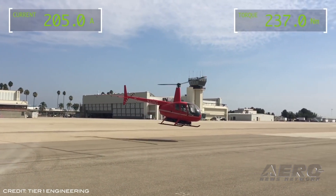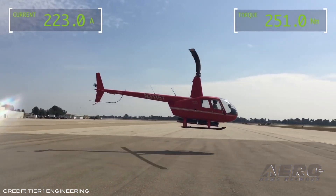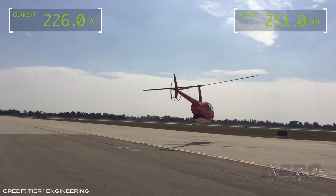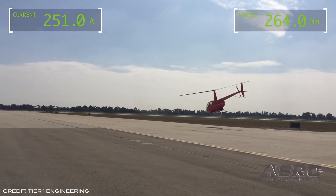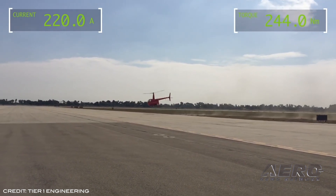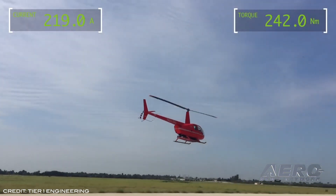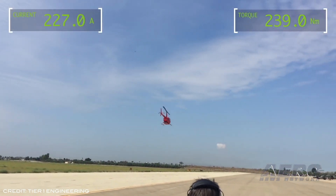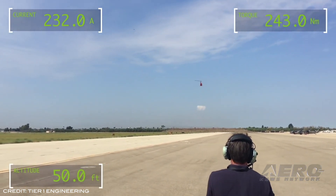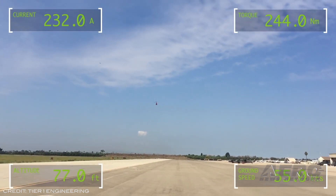EcoHelicopters has announced the launch of EcoMax On-Demand Urban Air Mobility, developed specifically for the Los Angeles metropolitan area, which will reportedly begin operations in the second quarter of 2021. The program will provide economical transportation by combining EcoHelicopters' direct booking app with their efficient, all-electric, zero-emissions EcoMax helicopter. Based upon the FAA-certified Robinson R44 Raven II airframe, EcoMax will initially launch using the helicopter's existing power plant, but will upgrade to all-electric operations once FAA supplemental type certification for the propulsion system is completed.